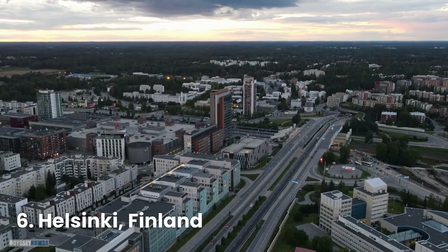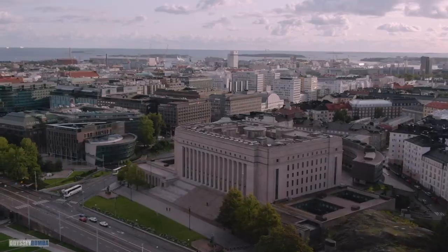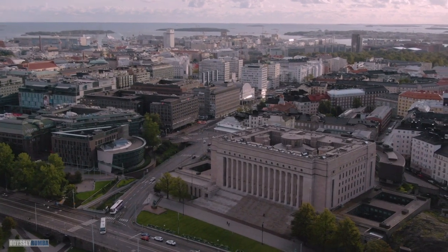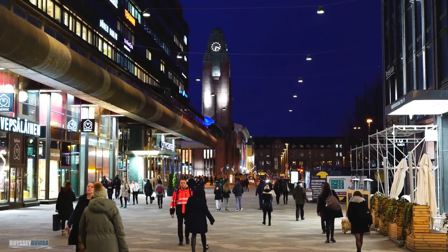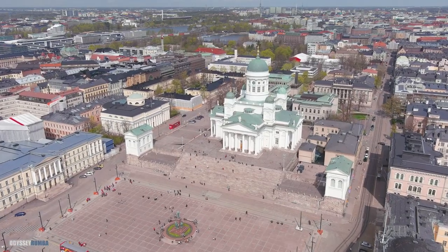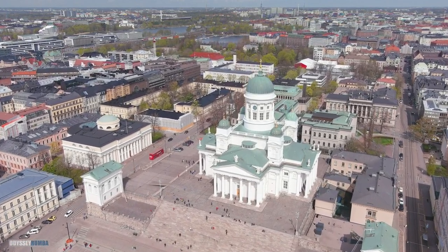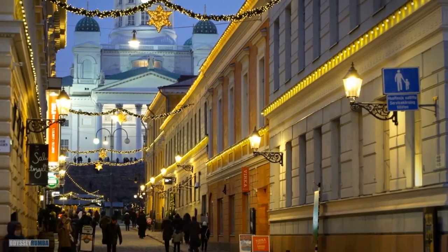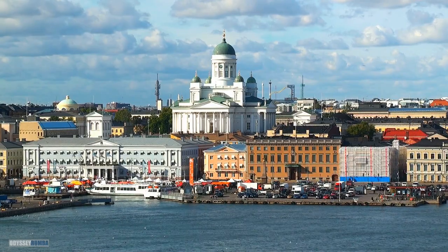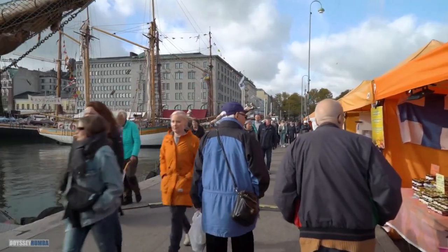Our next stop is Helsinki, Finland. Marvel at the iconic Helsinki Cathedral, a striking neoclassical masterpiece dominating Senate Square. Explore the bustling Market Square, where you can savor Finnish delicacies like smoked salmon and Karelian pasties.